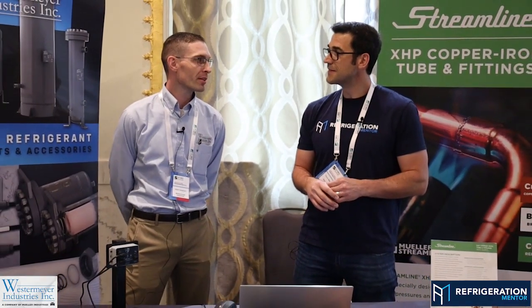How long have you been with Westermeyer? I've been with the company now for over 15 years. Started out just doing odds and ends things on the floor and it slowly worked me into the position I'm in today in sales.